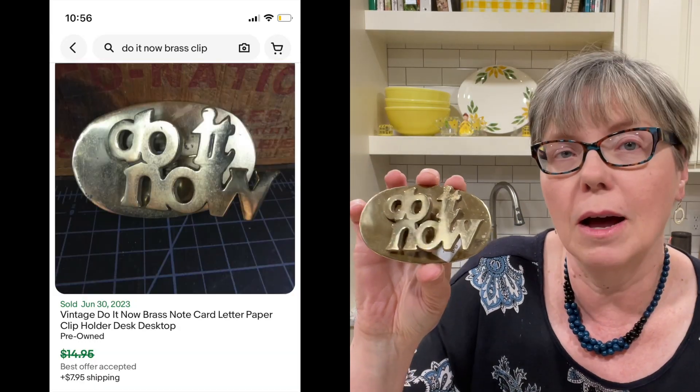Some more brass — I found this for 25 cents. It says 'Do It Now.' It's a little thing that you set on your desk and you can put your important papers in it. I did look that up on eBay and there are some pretty good comps on that.